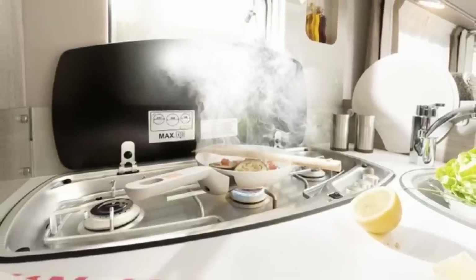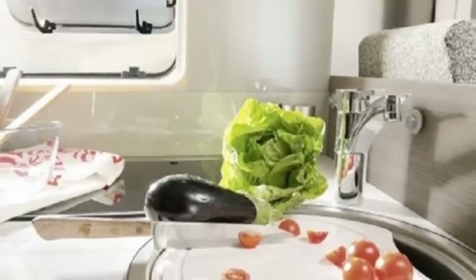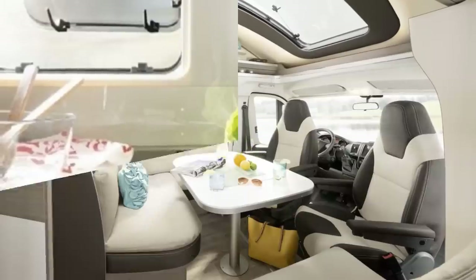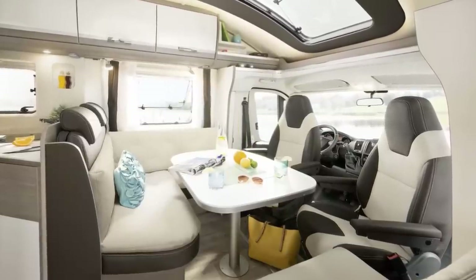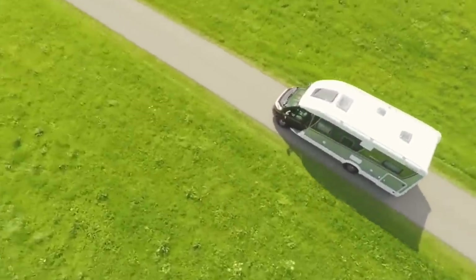The kitchenette is located just in front of that and has a triple-burner cooktop, a sink with a cutting board cover, and a 190-liter fridge-freezer. The lounge area can accommodate up to five people using the L-shaped bench and swiveling captain's chairs. The base price for this one currently starts around $92,000.